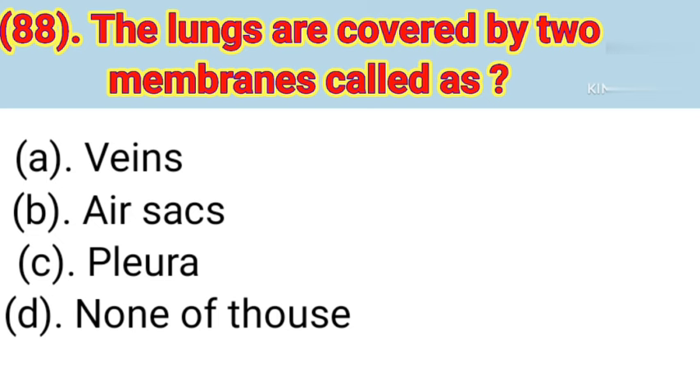Question number 88: The lungs are covered by two membranes called. Option A: Veins. Option B: Air sacs. Option C: Pleura. Option D: None of these. Correct answer is Option C — Pleura.